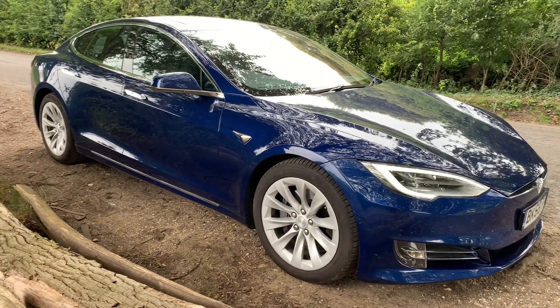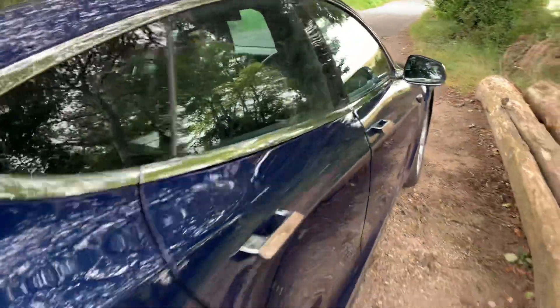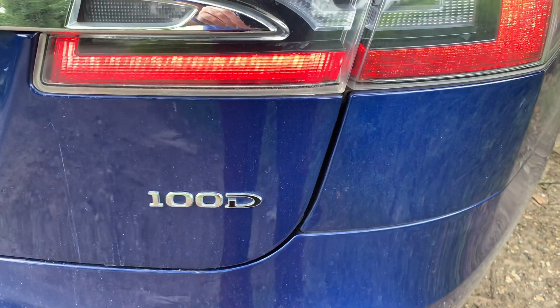But what car is this? I'll show you the outside and then you'll see - a bit windy out here. This is a Tesla Model S. The great thing with this car is the badge: 100D. What does that mean? In Tesla terms it's dual motor - one at the front, one at the back, four-wheel drive.